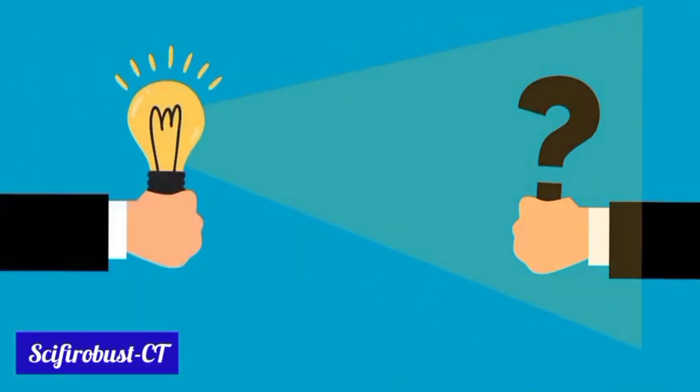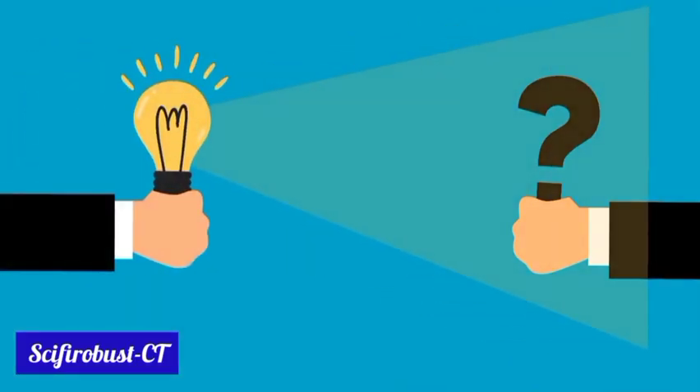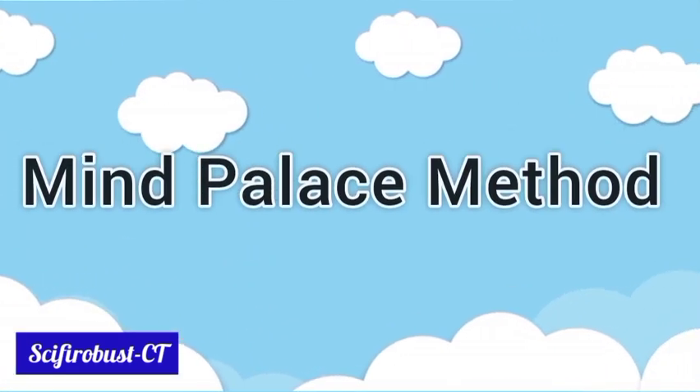There are so many methods to improve memory, so today we discuss one of the most successful methods — the Mind Palace method.